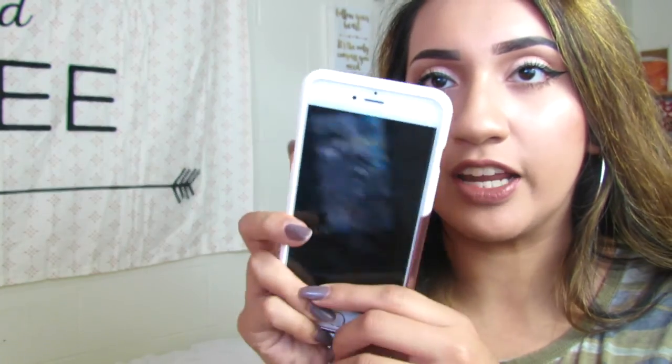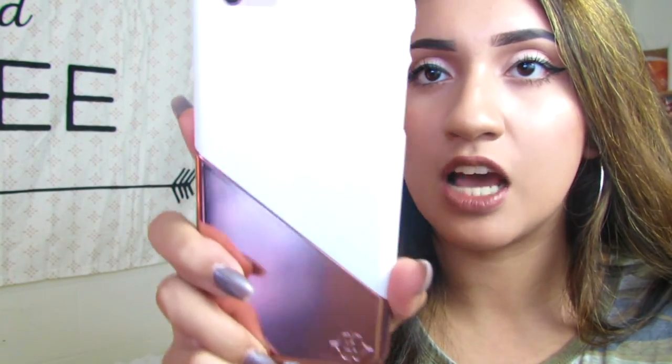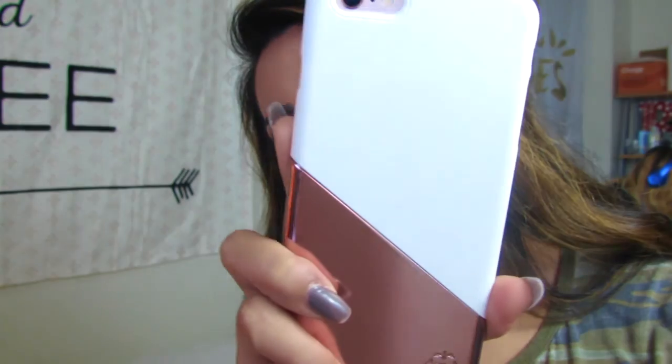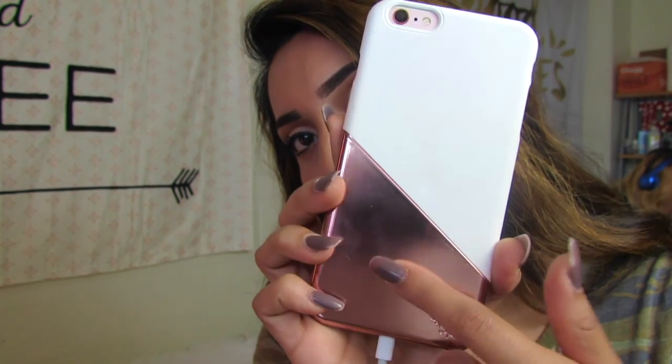Anyway, so this is my phone right here. Like I said, it's the iPhone 6S rose gold, and this is how my case looks. It is just diagonal white, and then the other half is this really pretty rose gold color.